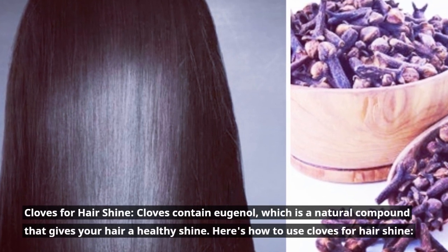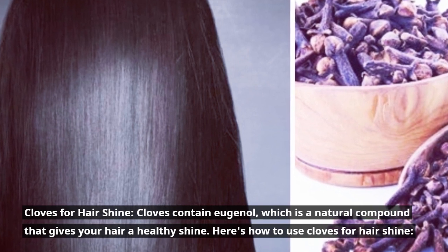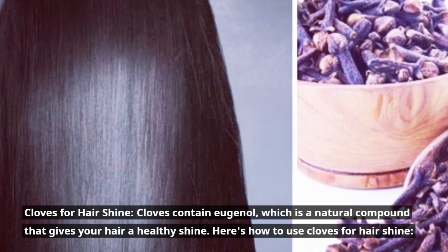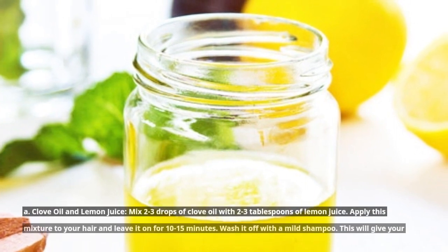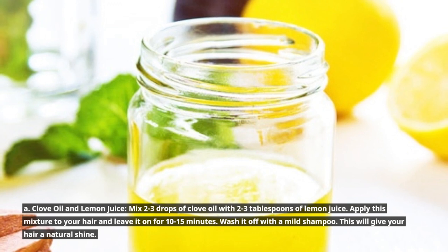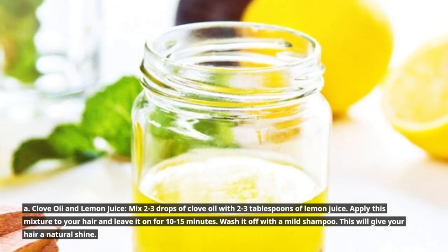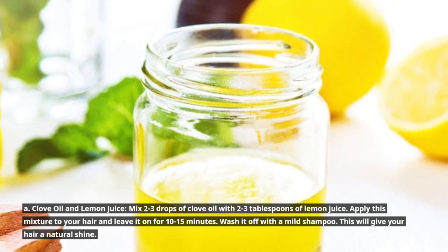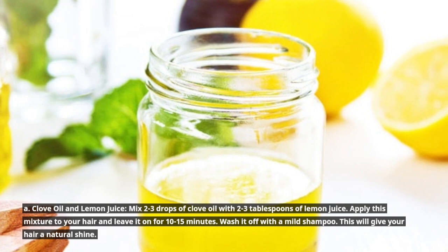Cloves for Hair Shine. Cloves contain eugenol, which is a natural compound that gives your hair a healthy shine. Here's how to use cloves for hair shine. A. Clove oil and lemon juice: Mix 2 to 3 drops of clove oil with 2 to 3 tablespoons of lemon juice. Apply this mixture to your hair and leave it on for 10 to 15 minutes. Wash it off with a mild shampoo. This will give your hair a natural shine.